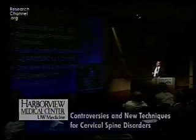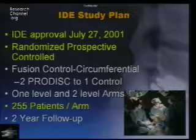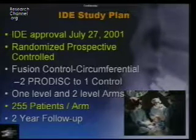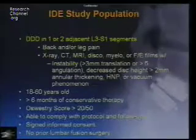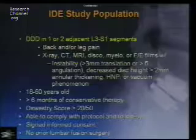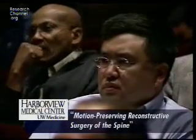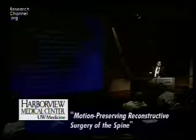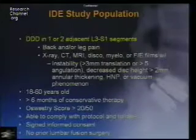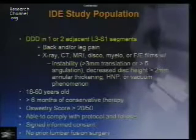IDE approval came July 27, 2001. It was a randomized prospective controlled study — two ProDiscs for every control, with the control being an anterior-posterior fusion using allograft in the front and pedicle screws with iliac crest bone graft in the back. There are 255 patients per arm, single and double level, with a minimum two-year follow-up. For FDA studies, equivalency must be shown — not superiority. Indications include one and two adjacent levels at L3 or below, back or leg pain with appropriate studies, age 18 to 60, six months of conservative care, and an Oswestry score of at least 20 out of 50.